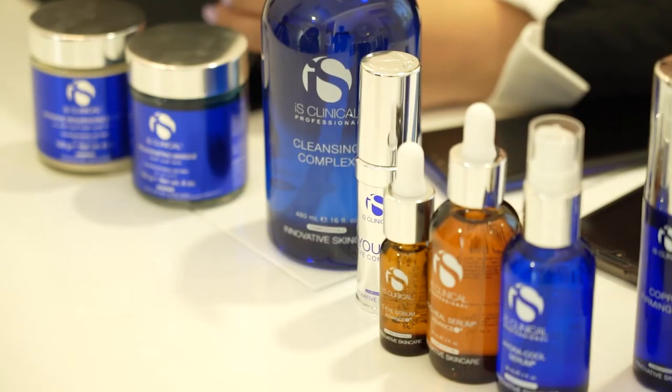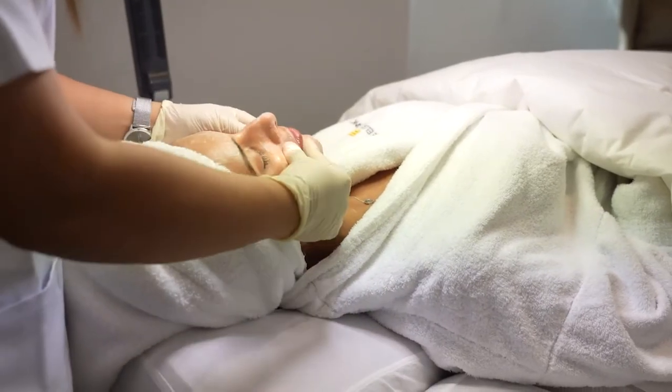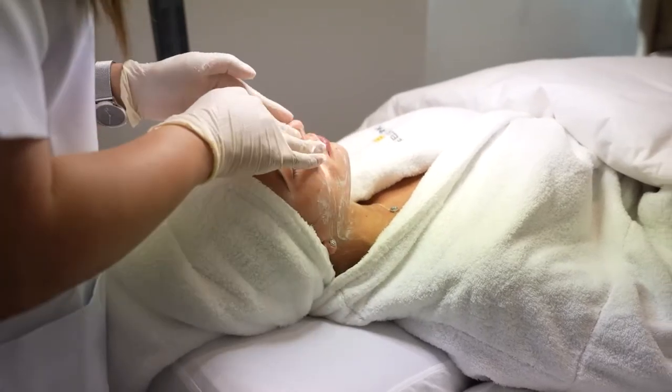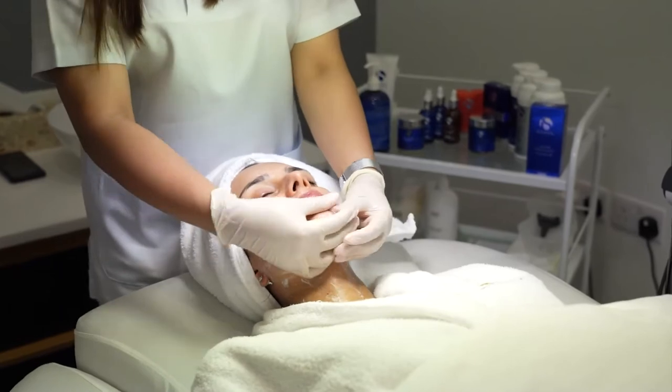Step one: using the Cleansing Complex, which is an excellent treatment step in professional facials and is effective for removing makeup. It is excellent for all skin types and all ages, and even helps with blemishes and pore-prone skin.